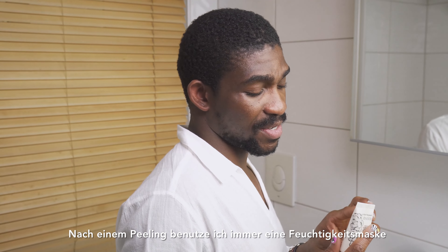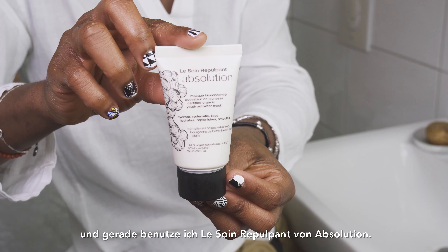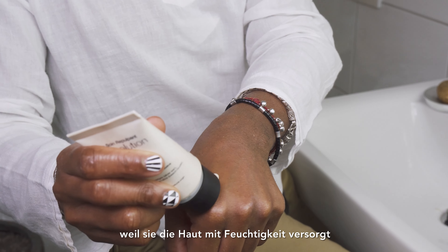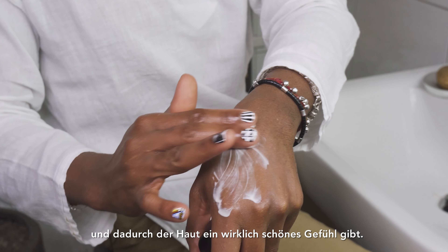I always use a hydration mask after a peeling, and the one I'm using at the moment is Le Soin Repulpant from Absolution. It's one of my top masks because it hydrates the skin and, more importantly for me, it smooths the skin, giving it a really nice feeling.